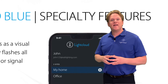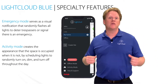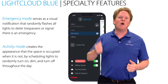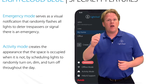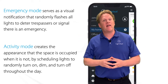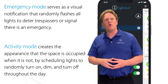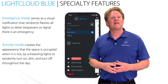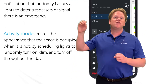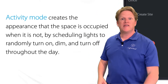Some special features on LightCloud Blue — we've got two different modes you can set up. One is called Emergency Mode. If there's an intruder or something in your neighborhood and you want to let people know, set off that Emergency Mode. You press one button and all the lights connected to LightCloud Blue will start flashing. The other mode — and this is my favorite — we call it Activity Mode. When you want your house to look like somebody's in it, you're on vacation or out for a while, you set it up on Activity Mode. Different lights are going to turn on at different times of the day, making it look like the house is lived in.